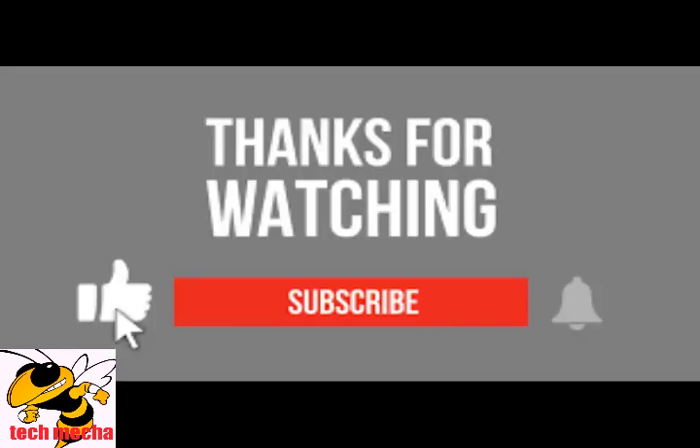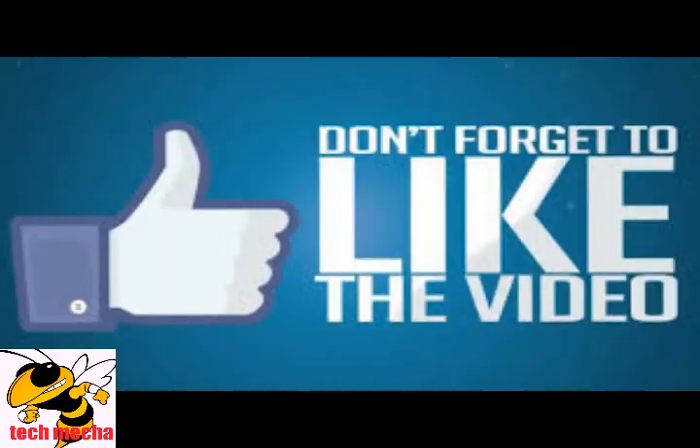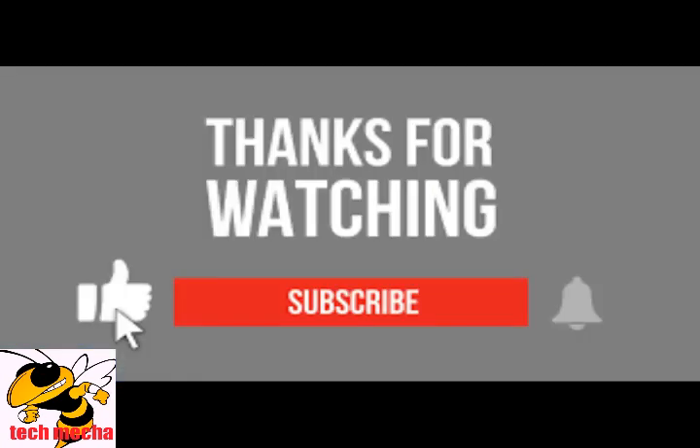Thank you for watching our video and we hope it helps you in your dream job search. Don't forget to like and subscribe to our channel for more informative videos on mechanical technology and other related topics. See you soon in our next video. Thank you.